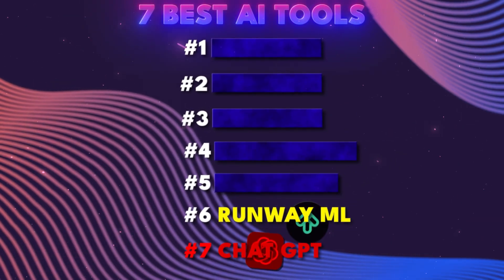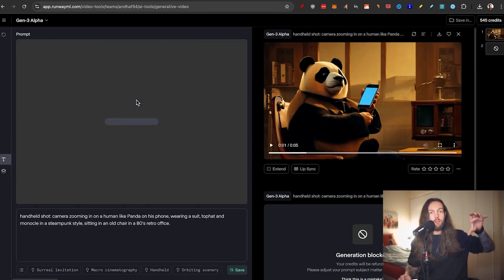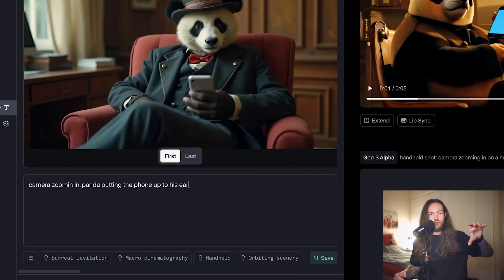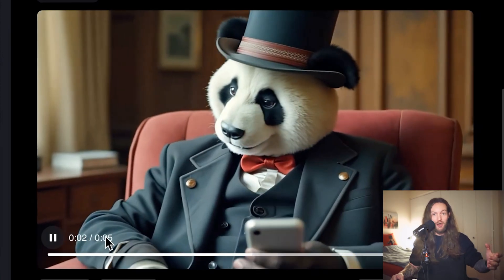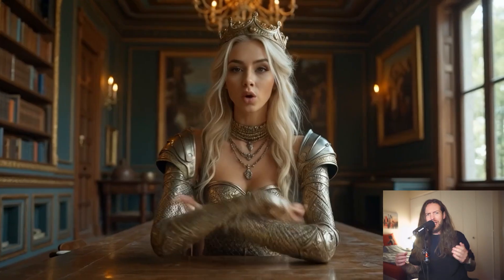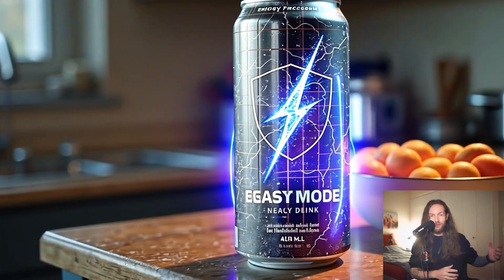AI tool number six: Runway ML. If you haven't seen Runway yet, it's an AI video generator that takes an image you make from one of the image generation tools, puts it directly into Runway, and you can start moving the camera around, getting characters to move, and make any style you want — from Pixar-style animation to more realistic scenes like a woman speaking on stage.